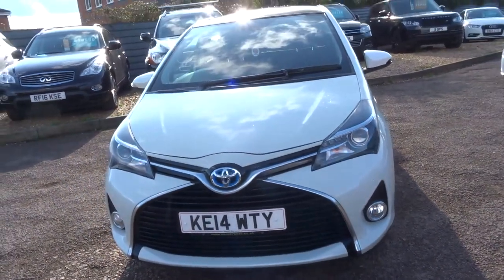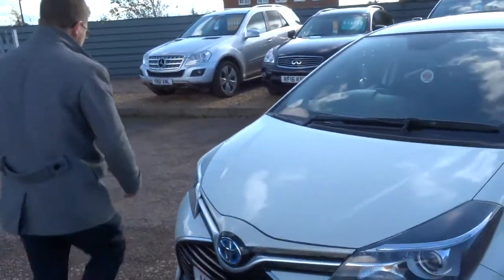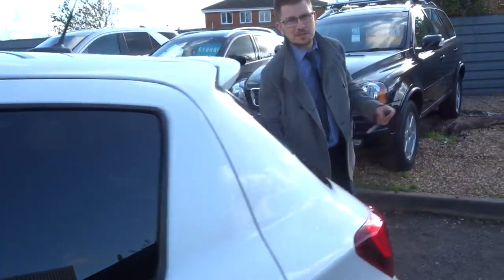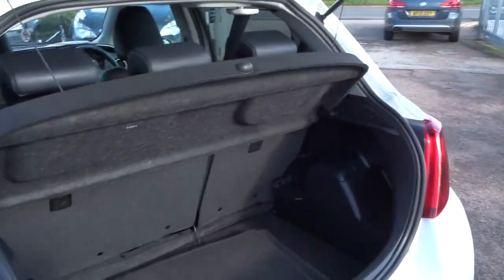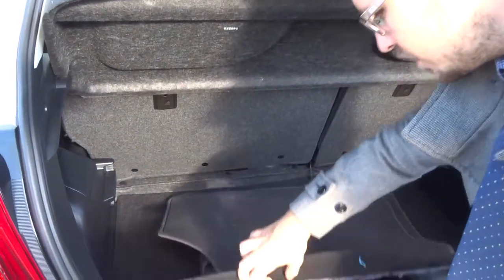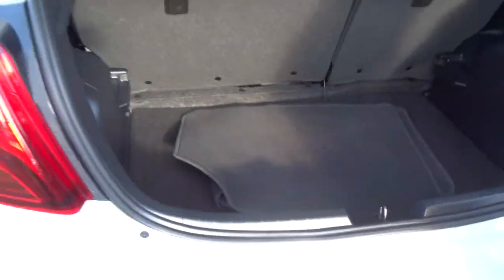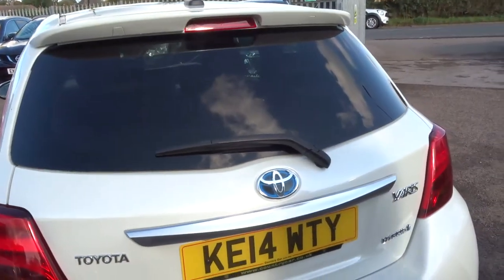Let's head to the back of the car and we'll work our way in. Despite the fact that it is a compact car, there is still plenty of space inside the boot, and underneath we have a spare tyre. Those rear seats can also be folded forwards, giving you even more space if needed.